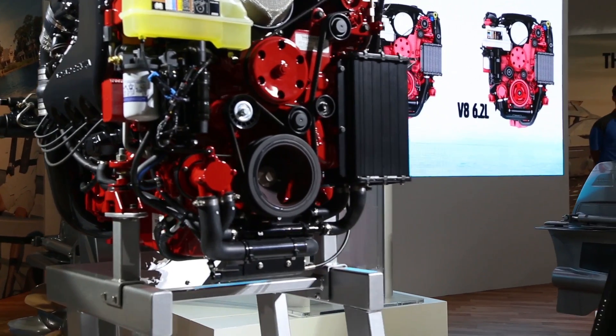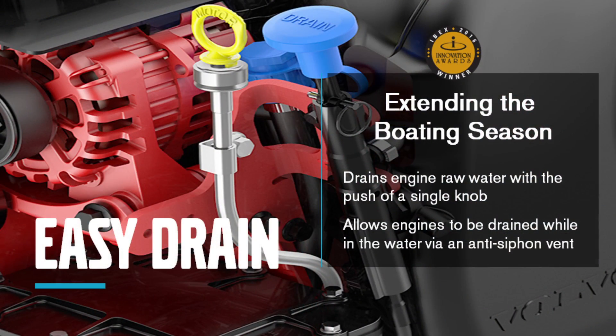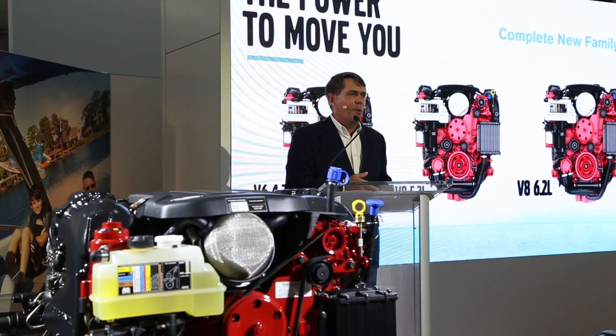With all the closed water cooling, we also have the EasyDrain. Simply push that button and now it's the end of winterizing stern drives. This is much easier than even outboards — you can do this in the water as well. These engines give a real performance punch.